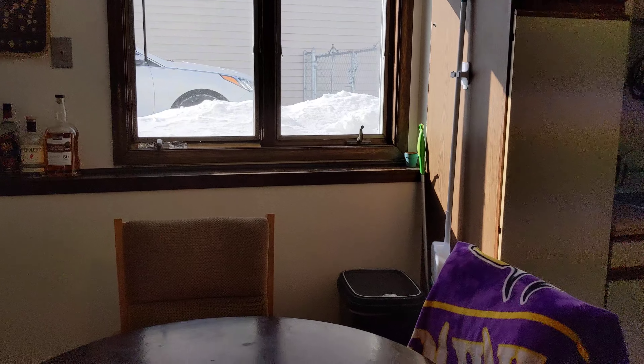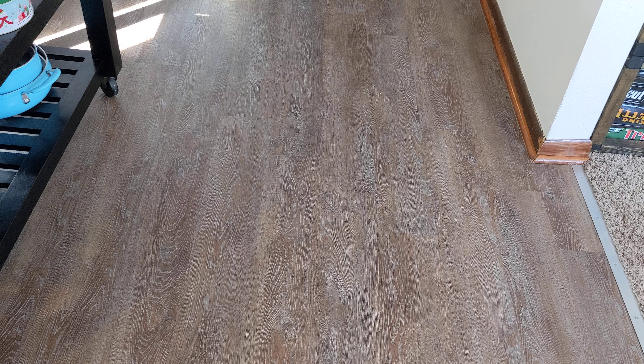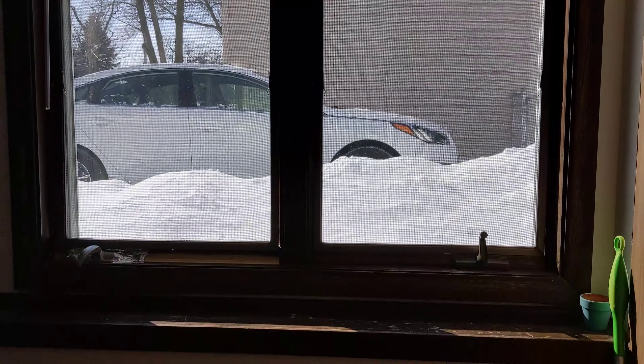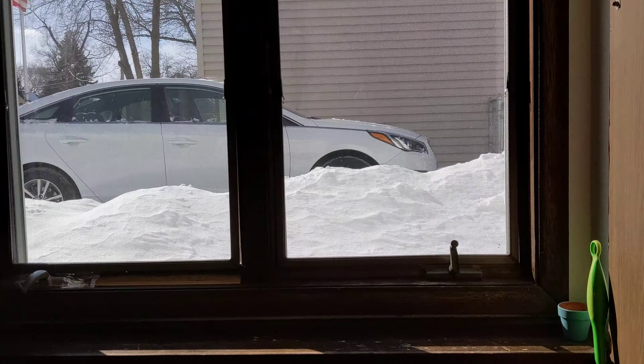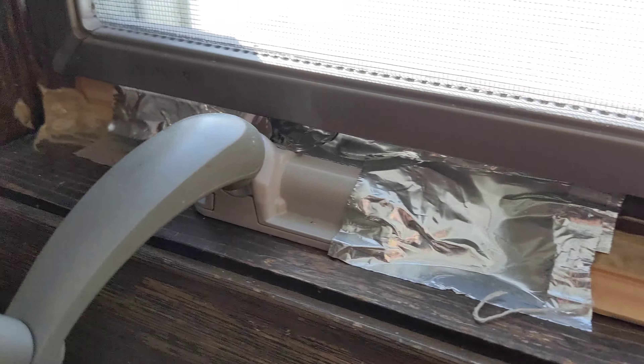There's one in-wall A/C unit. The floors are linoleum, same here as well.